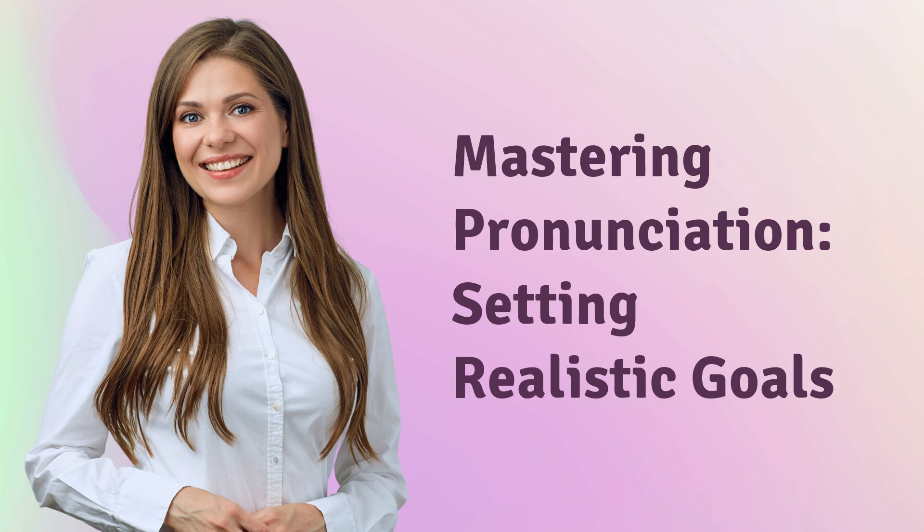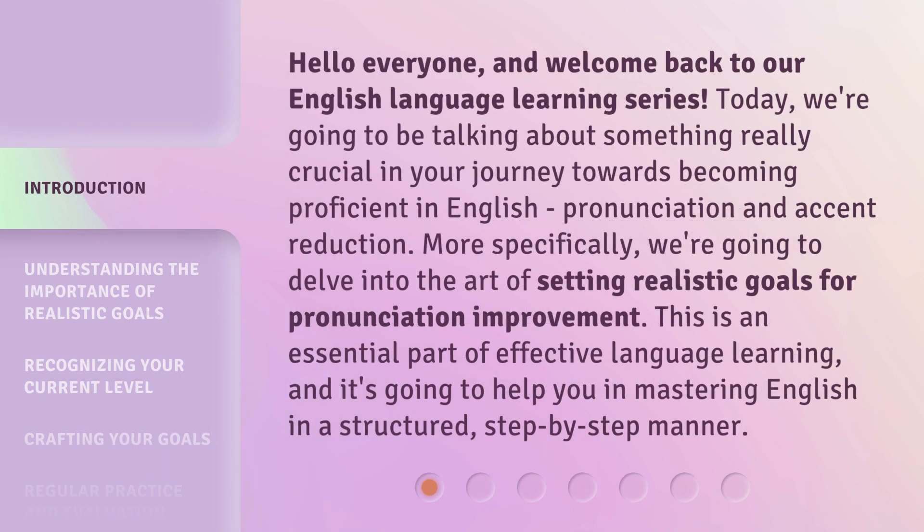Mastering Pronunciation: Setting Realistic Goals. Hello everyone, and welcome back to our English language learning series. Today, we're going to be talking about something really crucial in your journey towards becoming proficient in English: pronunciation and accent reduction.